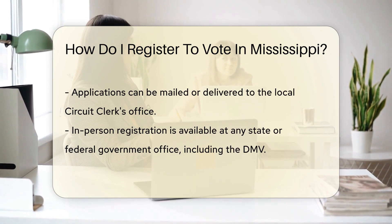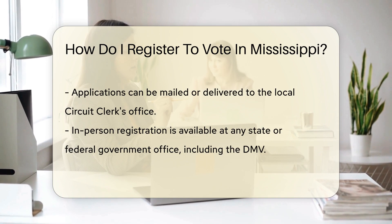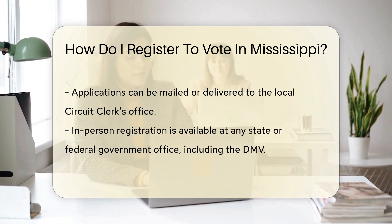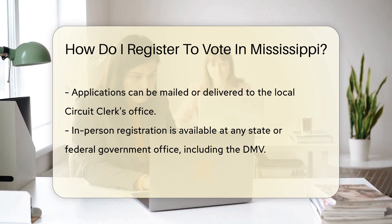And if you've been convicted of a disenfranchising crime, there's an extra step to reclaim your invite. Ready to sign up? You can go old school and fill out a paper application, snail mail it or hand deliver it to your local circuit clerk's office.